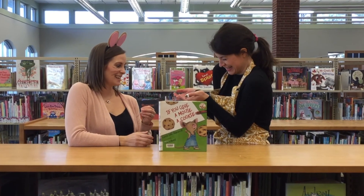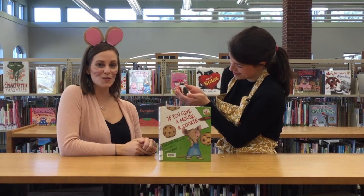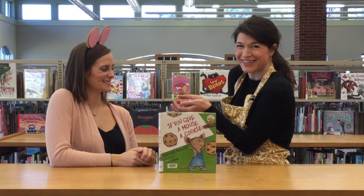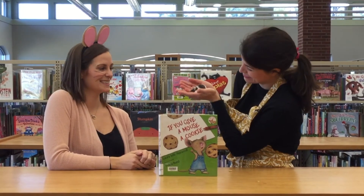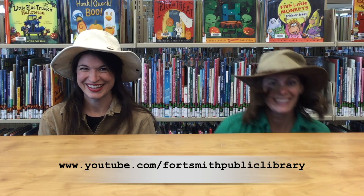If you enjoyed today's story, check out some of the other books by Laura Numeroff. You can find them here at the Fort Smith Public Library. Want to go on another story safari? Check out the library's YouTube channel!